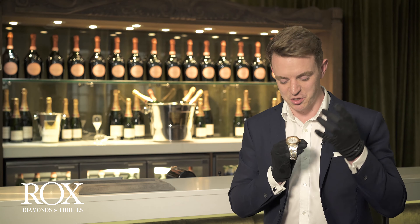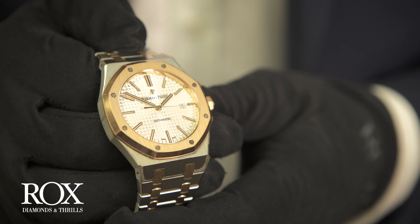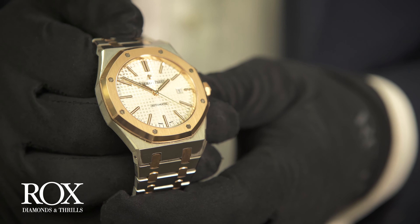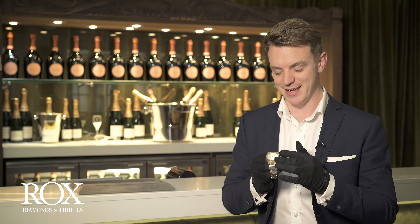It was the first sort of masculine sporty watch of its type, and it really has become an icon since then. This watch has a 41mm stainless steel case with contrasting 18 karat pink gold bezel, complemented by the silver-toned Grand Tapisserie dial. The dial is further complemented by 18 karat pink gold hour markers and hands.